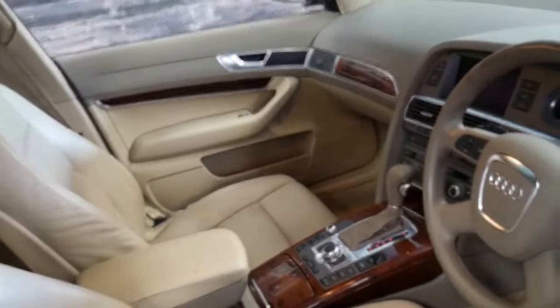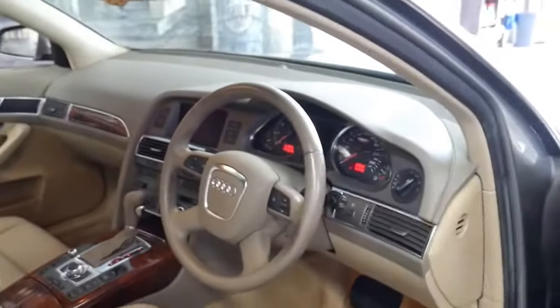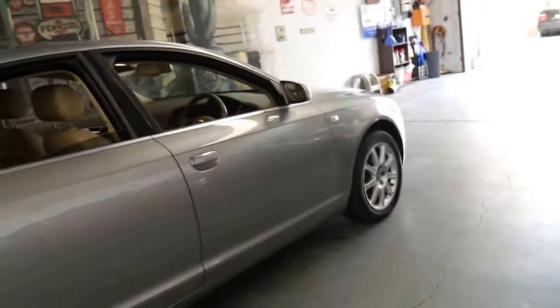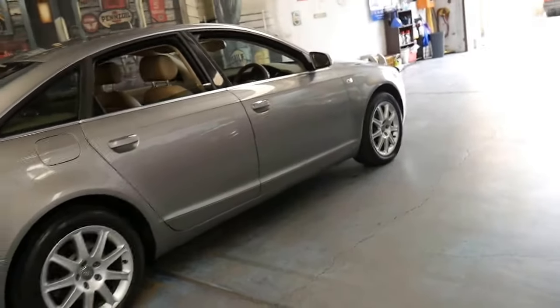It's got a beautiful beige interior, two remote keys, memory electric driver's seat, and it comes in this very nice metallic grey.